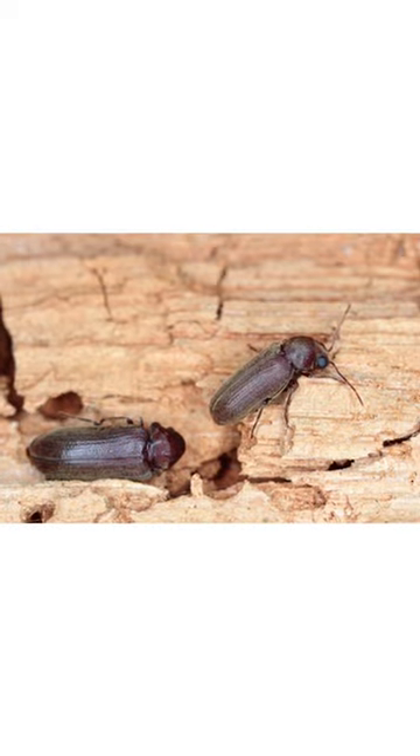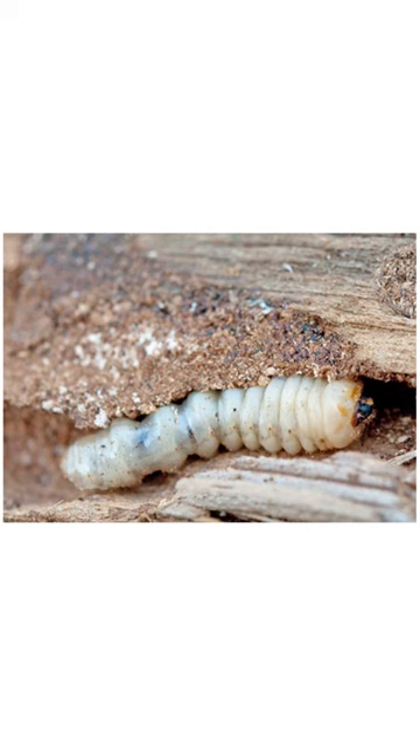Wood-boring beetles damage wood in homes and buildings. When their larvae, known as woodworms, hatch, they eat their way out of the wood, creating holes and tunnels in wood structures, support beams, and more.